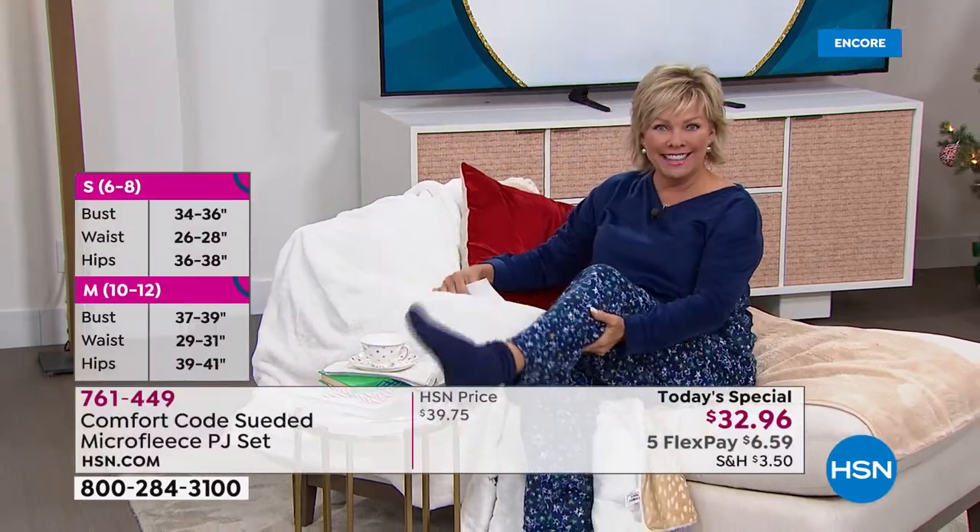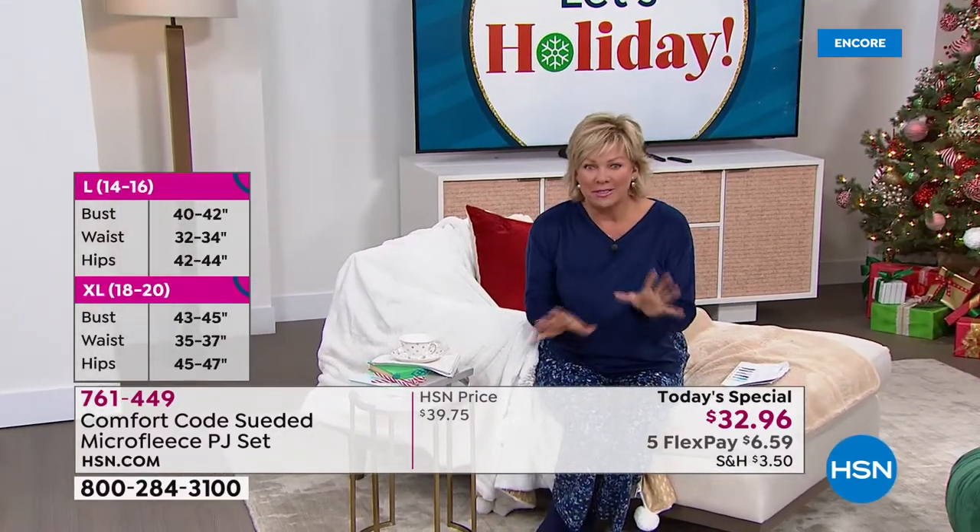I highly recommend the socks. The socks are incredible — it's a six pack at like $22, an amazing buy on the fleecy socks.